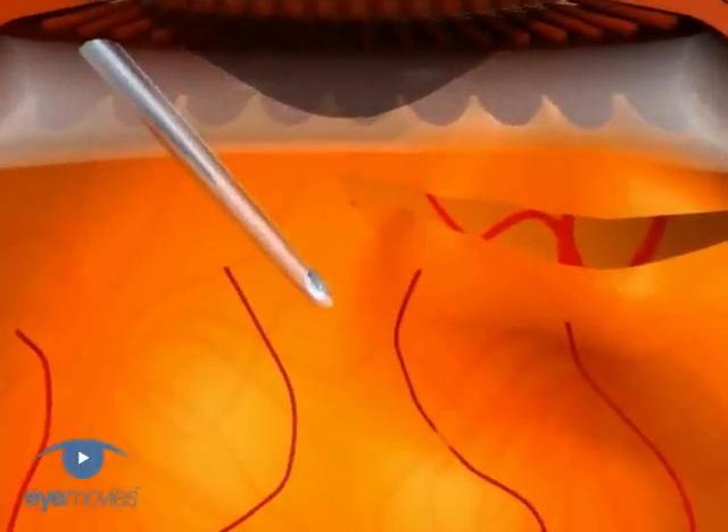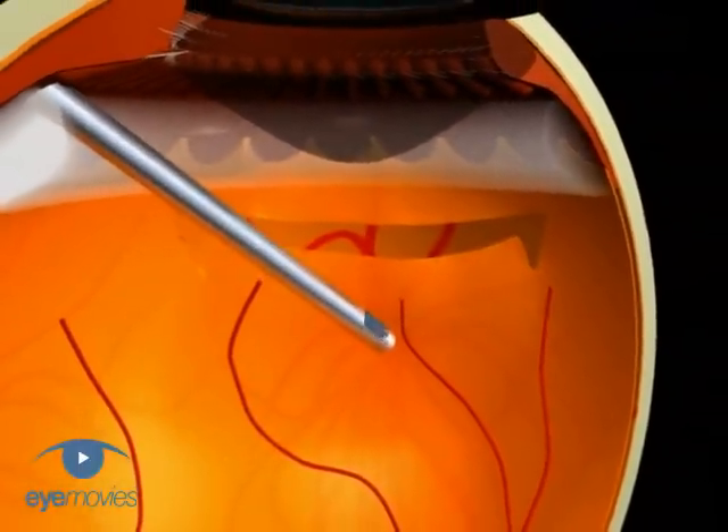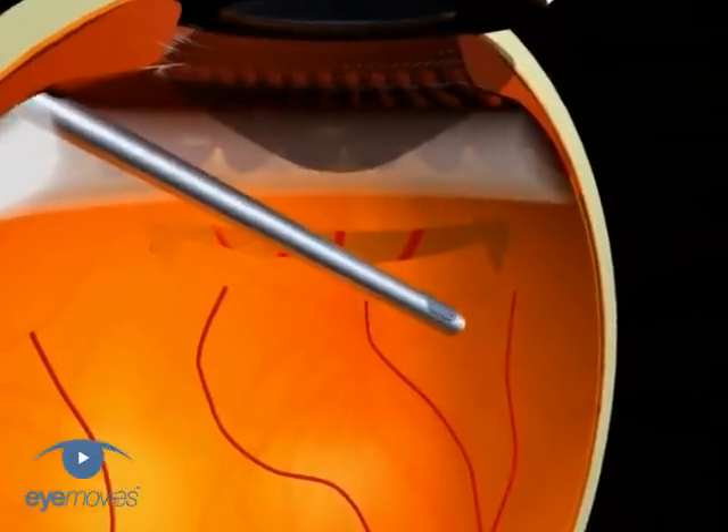As in other surgery, the goals are to relieve retinal traction, unfold the retinal flap, and create a retinal adhesion.